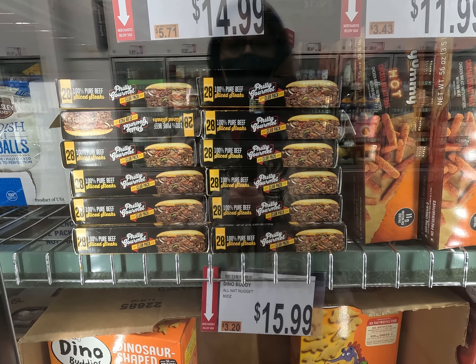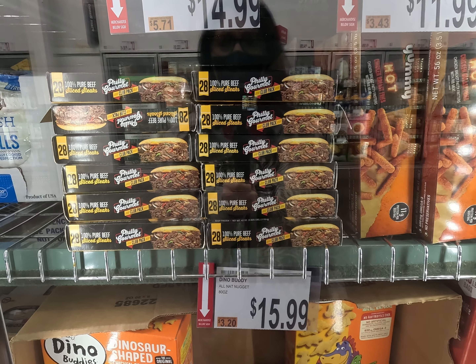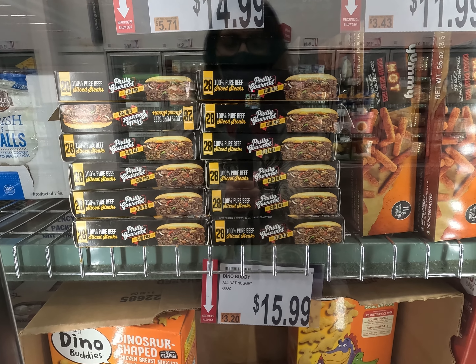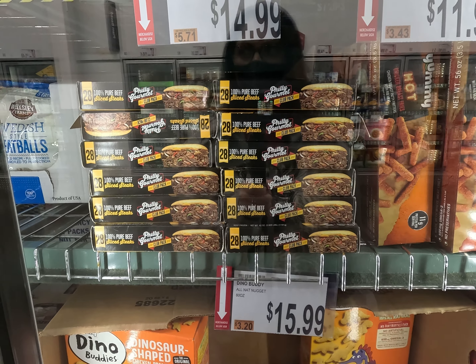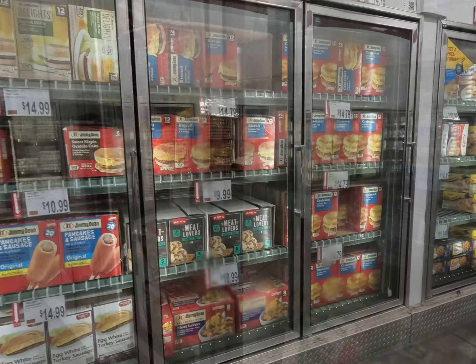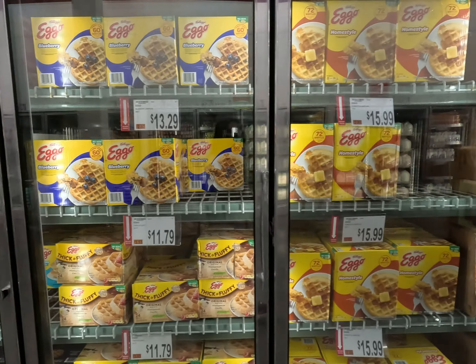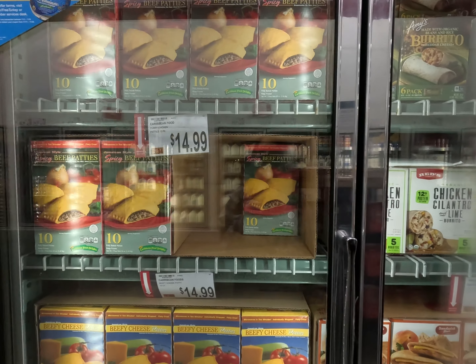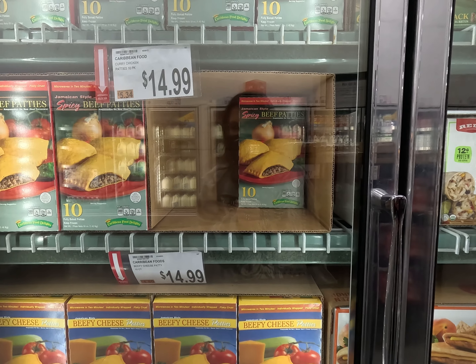Brownie brittle — let me grab one of those because I know everybody in the house likes it. Into the cart. Here are some fresh avocados. I like a good guacamole. They're all rock hard, so I guess we'll take one and wait for them to ripen.